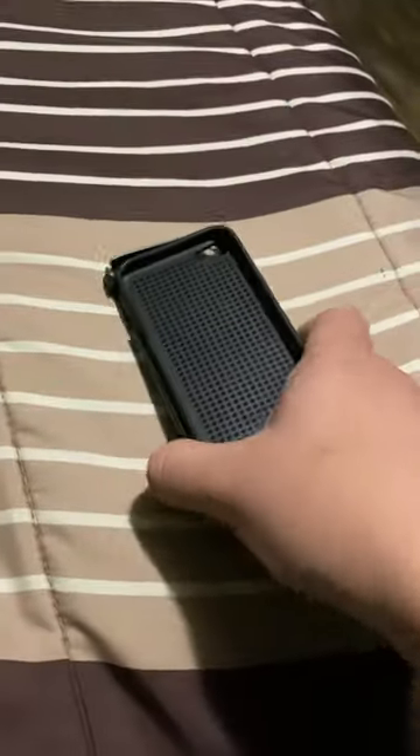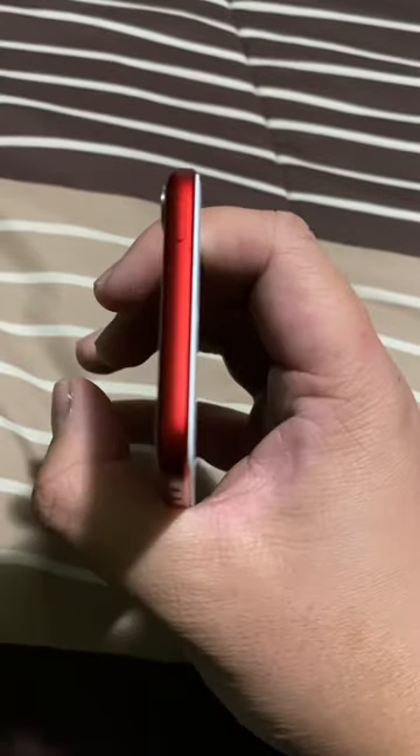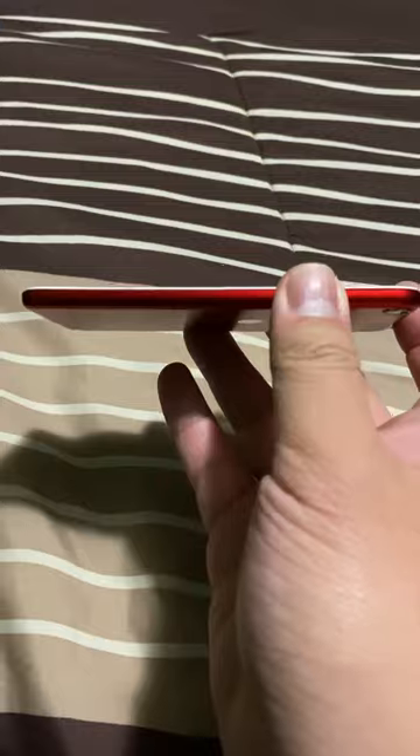I'm gonna give this back to him once I'm done recording and put the iPod Touch back in its case. I did take it off the case, if you guys are wondering. That's what it looks like without the case — it's really light and thin, which is what makes iPod Touch devices so great.